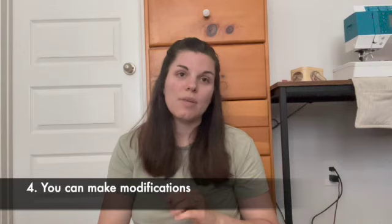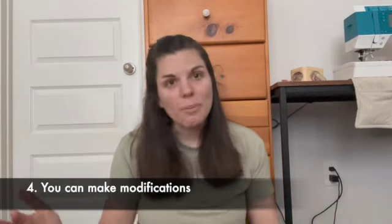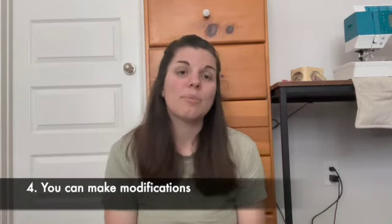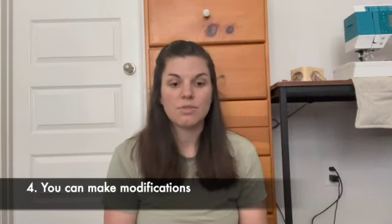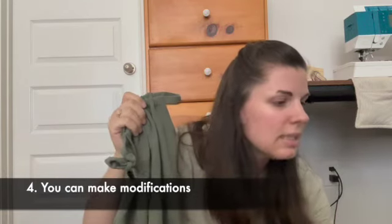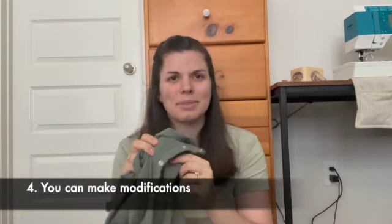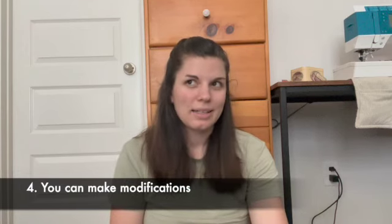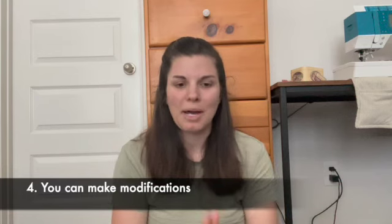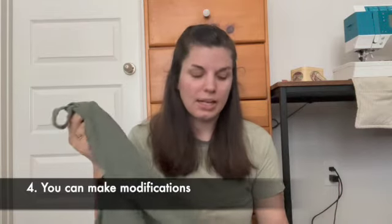The fourth reason that I think you should sew baby clothes is you can make modifications for fit if you need to. If you have a really cute chubby baby or a really long baby and you're struggling to find things that fit, you can make modifications. You can also make modifications for any medical equipment the baby might need. For example, Simplicity S8894 — the pattern doesn't have snaps in the crotch, which is crazy to me. Why would you make a baby pattern without an opening in the crotch? The fact that I could modify this pattern as I made the garment was really helpful.